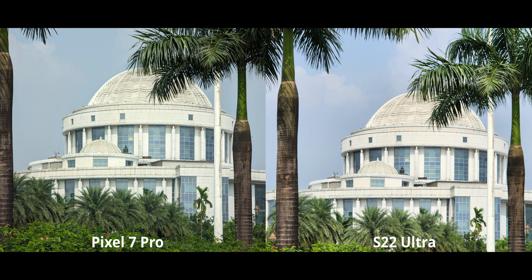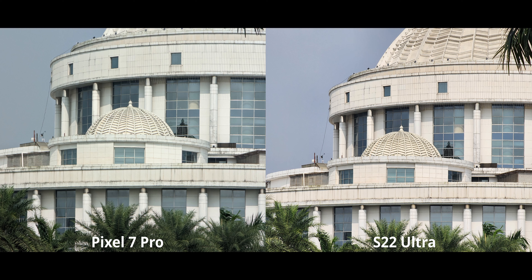At 5x zoom, things switch up — the Pixel 7 Pro now kicks in with optical zoom, which is very high quality, and it has better detail. There's not much more to say there. At 10x, things switch around again: the S22 Ultra now has optical zoom and it's obviously the best high-range optical zoom available on the S22 Ultra. The Pixel 7 Pro uses sensor crop on its 5x periscope zoom, but sensor crop quality is not quite going to match optical zoom.